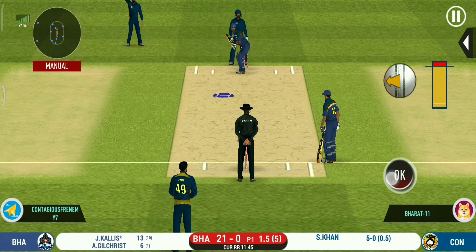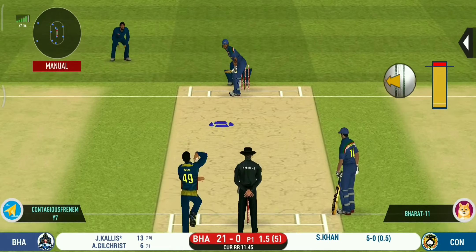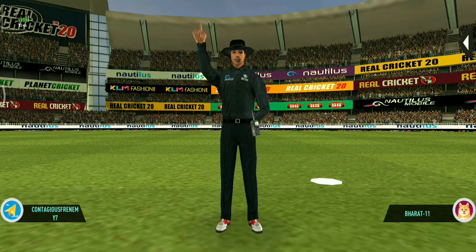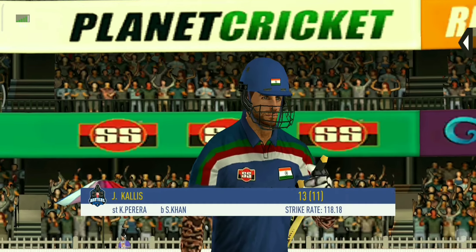That is brilliant work by the wicketkeeper and he has got the batsman outstumped. He is taking a long walk towards the pavilion.